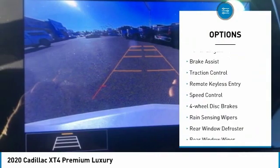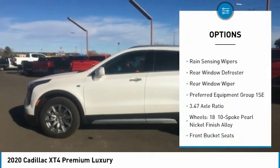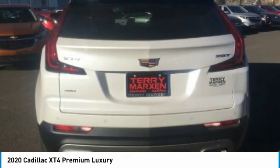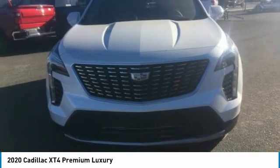Electronic stability control, power liftgate, brake assist, traction control, remote keyless entry, speed control, four-wheel disc brakes, rain-sensing wipers, rear window defroster, rear window wiper. Your new ride is just a phone call away.